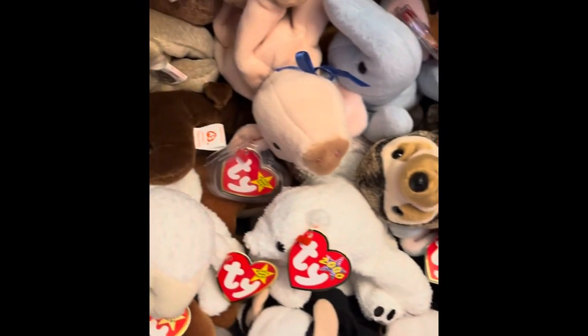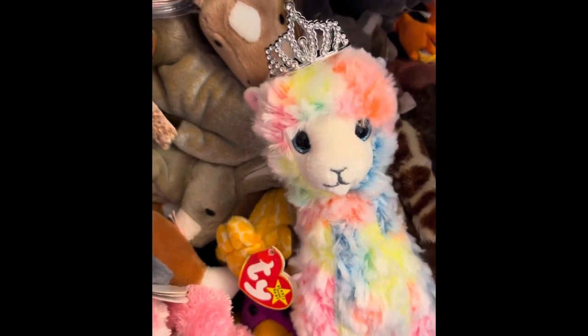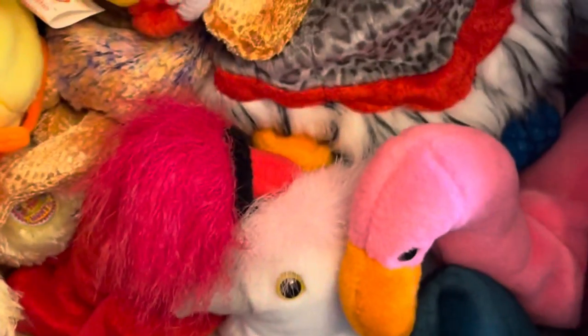Next we have Halloween and Easter, and then we have a big hodgepodge of farm animals and zoo animals. As I go through them and pull them out for pictures and videos, that's when they get organized and reorganized. And then finally over here is the bird section.